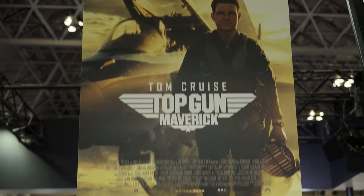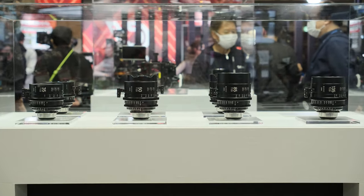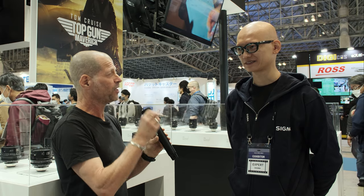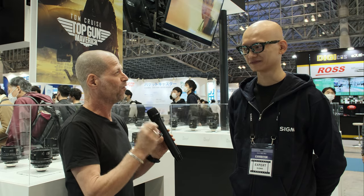And let me ask, did you ever meet Tom Cruise? No, never. The reason I'm asking is because you developed a special edition of your Sigma lenses for the Top Gun movie. Tell me a little bit about this.